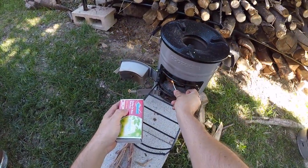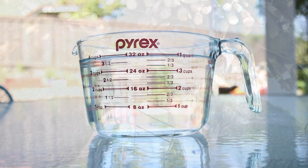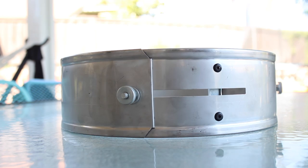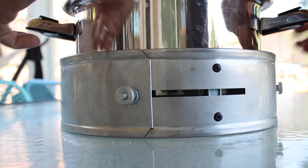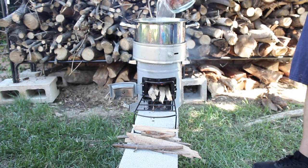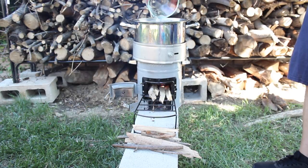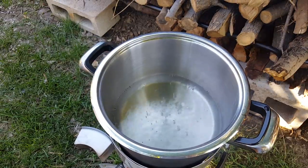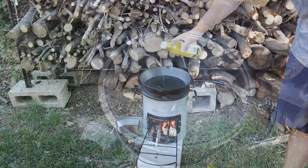I wanted to see how quickly I could heat up four cups of water with a minimal amount of fuel. I used a power ring, which helps make the stove even more efficient, and wrapped it around a pot containing four cups of water. Using just about four small sticks, I was able to bring the water to a boil in a little over eight minutes. I was thoroughly impressed.